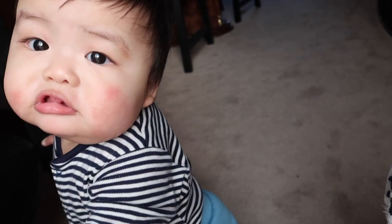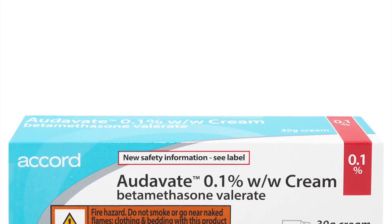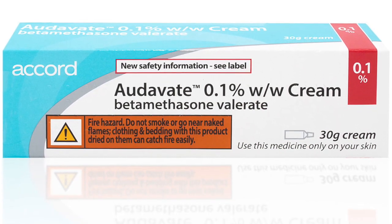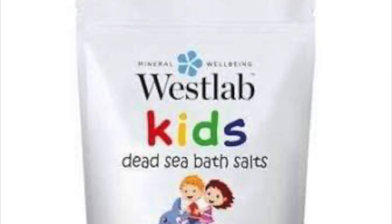The steroid cream I've been using on him lately is called Odavet. The GP didn't want to prescribe Betnovate anymore because it's quite strong for a baby to use for a long period of time, so instead they gave him Odavet, which has been working quite well.